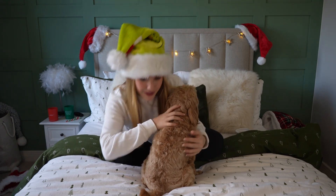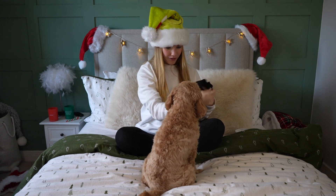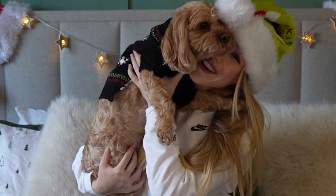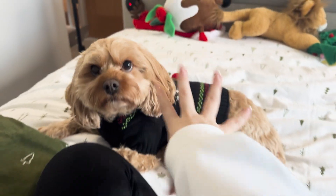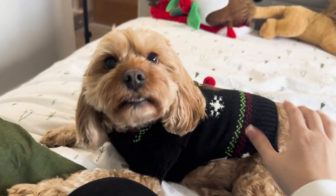Okay, so here's the first one we're going to be putting on. How adorable is this? It's a little Christmas jumper. What do you think, Ruby? One paw, another paw through. Look at you! You look so adorable. This is the first one - what would you guys rate it out of 10? I think it's adorable. Some sausage - is that nice?